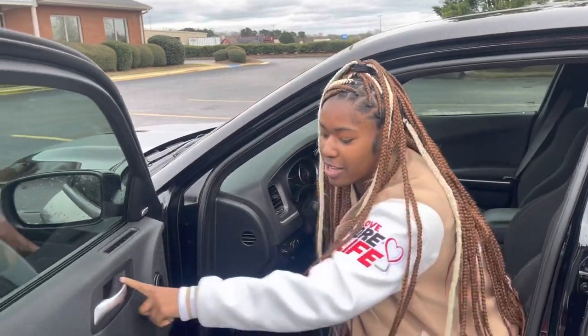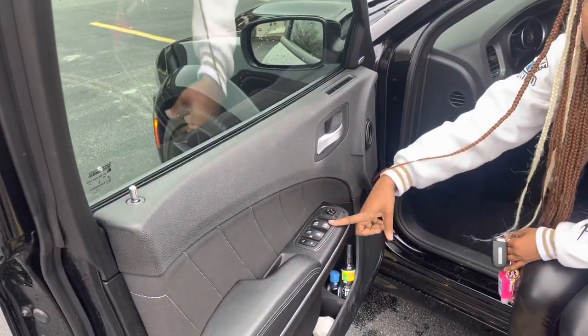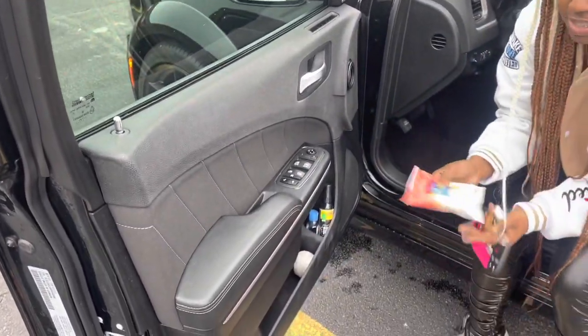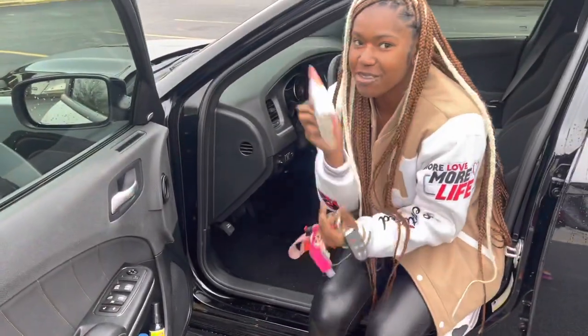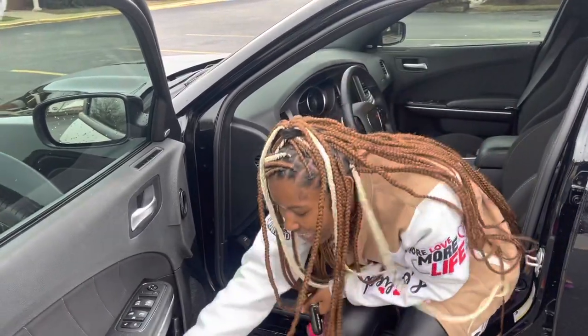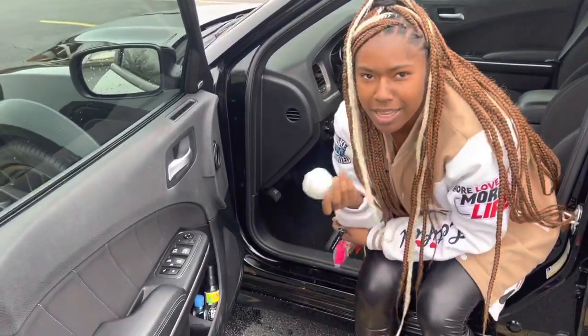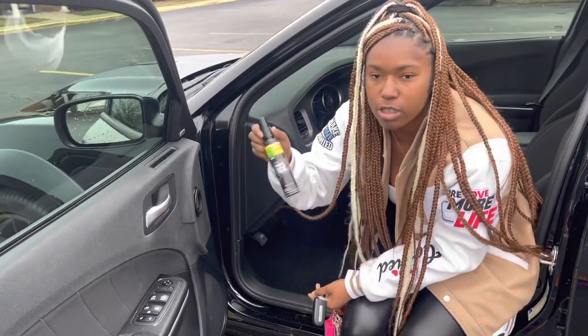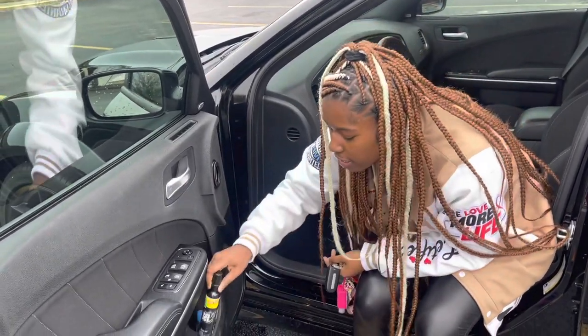This is the door handle and this is where you work the windows and lock the door. I got some hand sanitizer wipes because you never know when you need them — when you eat food — and I just got this little bottle I made at work, and then I got some air freshener because the car's gotta stay smelling good.